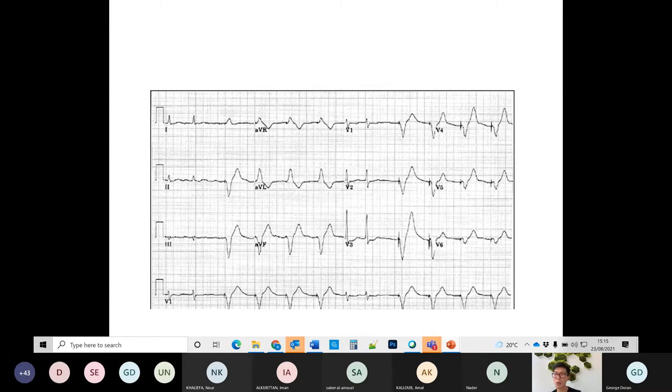Looking at the final ECG: the broad complexes are caused by pacing — there is evidence of pacing here. Not all beats are paced; you can see some narrow beats alongside pace beats. The pace beats are broad with a small pacing spike artifact in front of the QRS complex. It's quite clear in V3 and V4 — a very sharp line in front of the complexes. This is a paced rhythm.